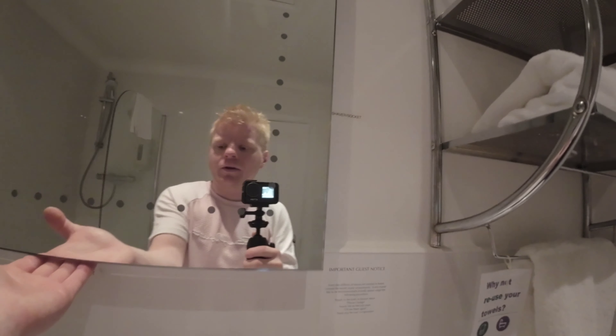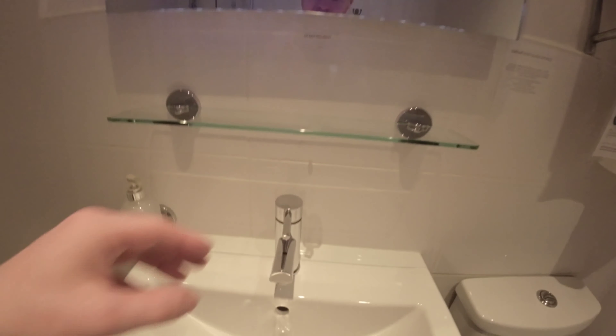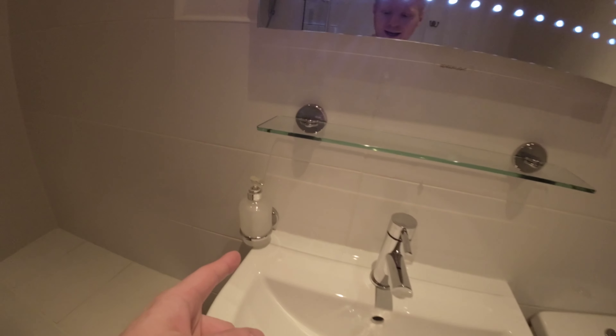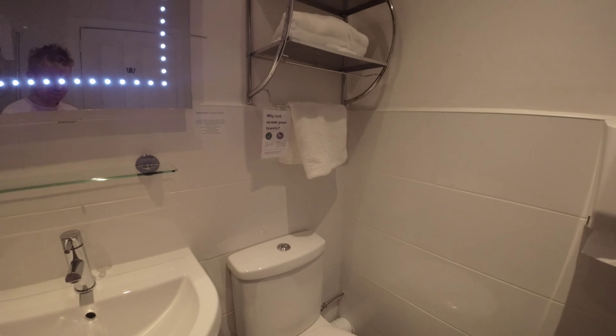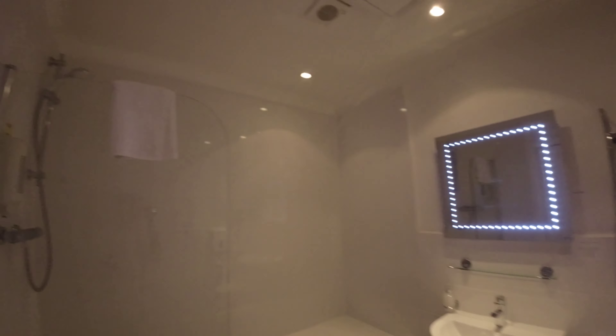Lovely towel rack — I would like to see this work when the bathroom light is off but it doesn't unfortunately. Lovely hot water, good power shower, though that shower gel is a bit too high when you have a bath. What I really love is the way they put the towels. That's the flush, and here's your bathroom — lovely powerful shower, towels, and your other towel there.